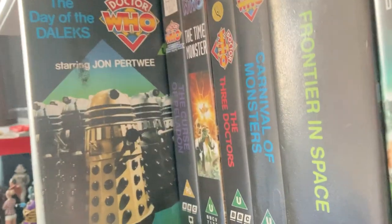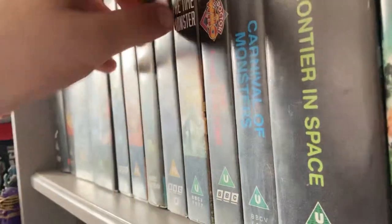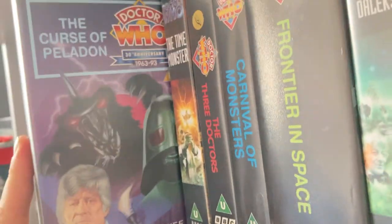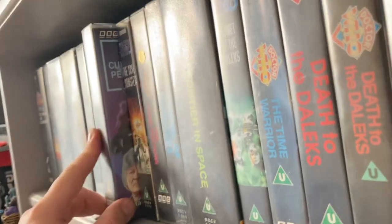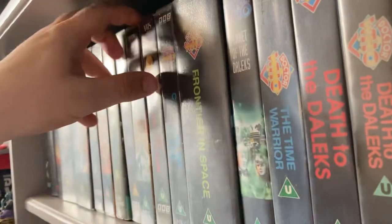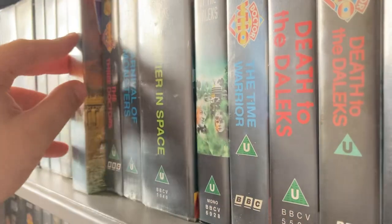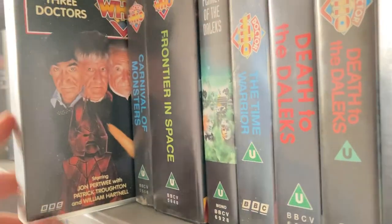'The Day of the Daleks' I got in that fantastic big box of Doctor Who VHS tapes for £45. 'The Curse of Peladon' I actually picked up from a charity shop for only 50 pence. 'The Time Monster' I got in the Master tin.